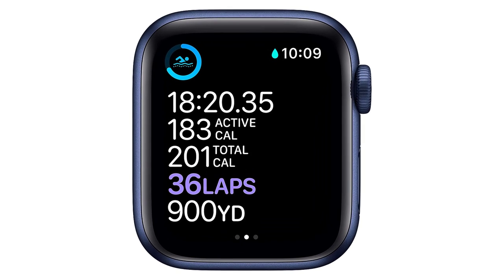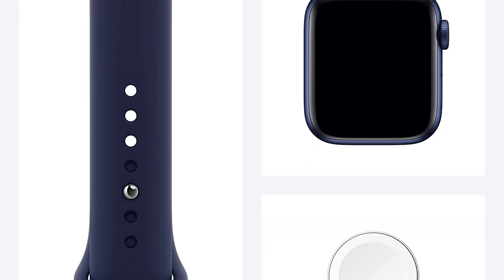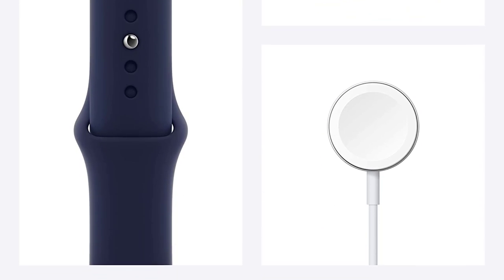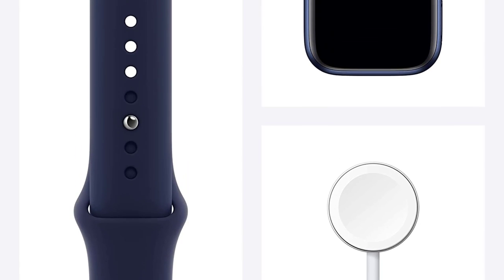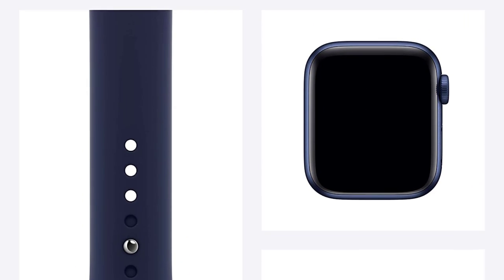The downside? It's definitely a fitness smartwatch first and foremost, and it's not as stylish when combined with business ensembles or casual outfits. That said, if you're an iPhone user in the market for a watch that can help you meet your fitness goals above all else and price isn't an object, this ought to be your first choice.